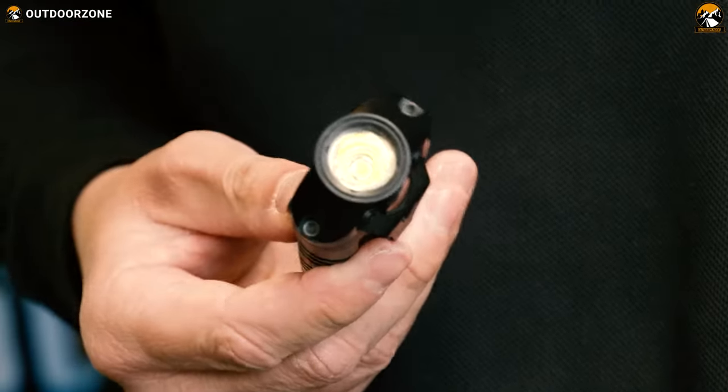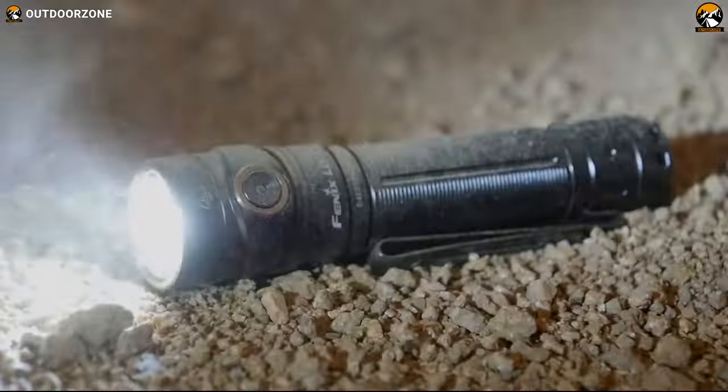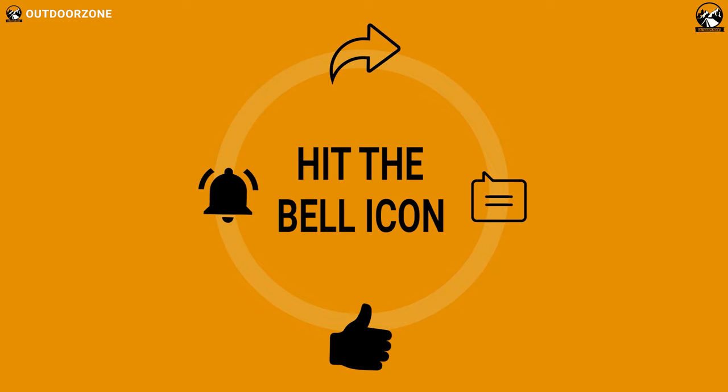So that was our list for the top 7 best EDC flashlights on Amazon. Thanks for watching our video — hit the like button and share this video with your friends if you found it helpful. Feel free to share your thoughts in the comment section. If you think we've missed a product or there's a product we should add, we'd love to hear your opinion.